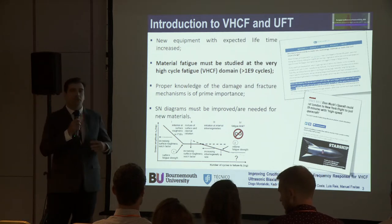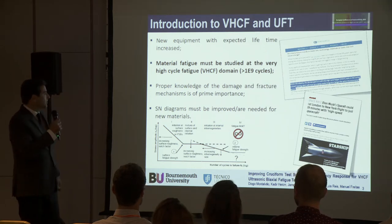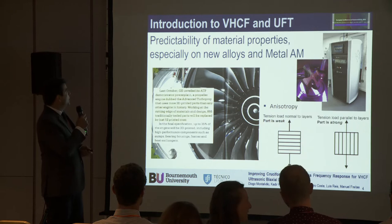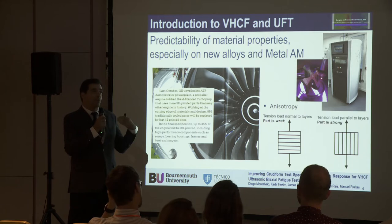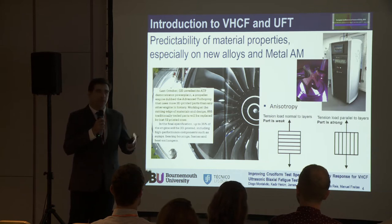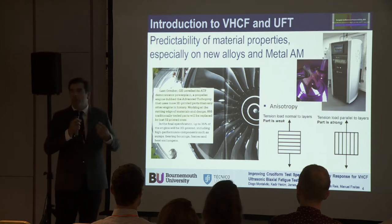Very high cycle fatigue — we're talking about 10 to the power of 9 cycles or more. We know there is no such thing as infinite life. And also about predictability of material properties. We have new metal alloys which are metal additive manufactured alloys, and we have anisotropy. It is important that we get predictability of properties in a quick manner from an industrial point of view.